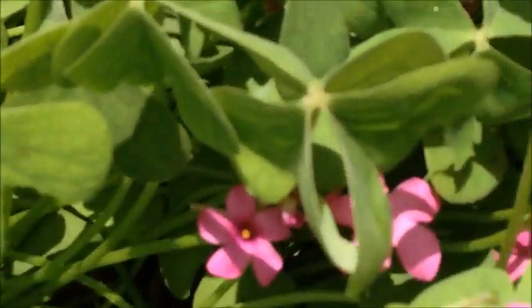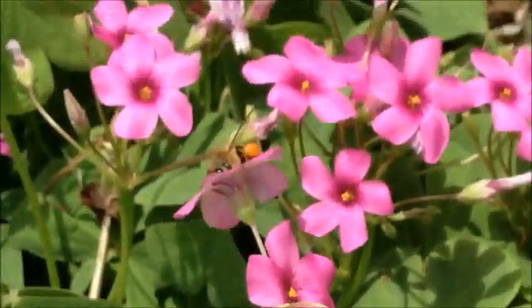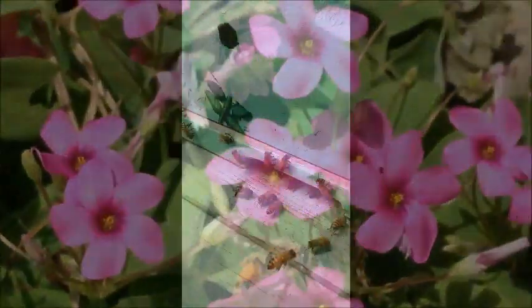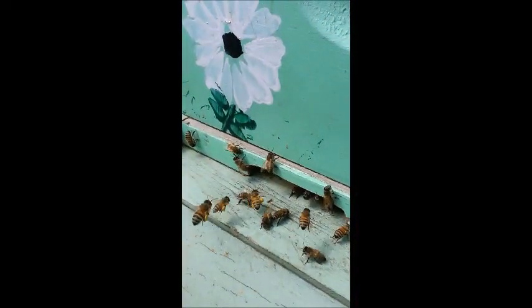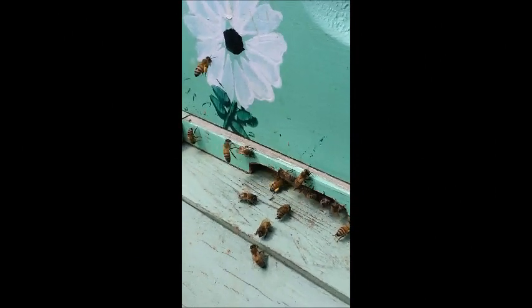Pollen is collected and stored in the corbicula, or pollen baskets, on the back legs of a bee until it is unloaded in the hive. Pollen is used mainly in brood food, and colonies keep about only one week's supply on hand due to the space required for storage. Pollen is not typically necessary for winter survival, due to the decrease in brood rearing during this time.